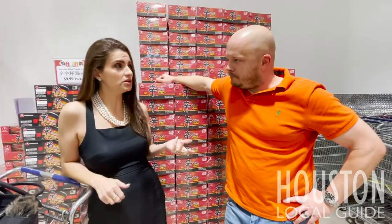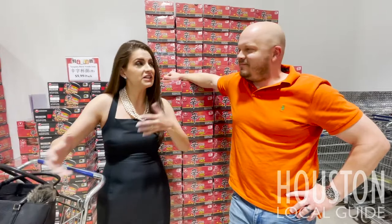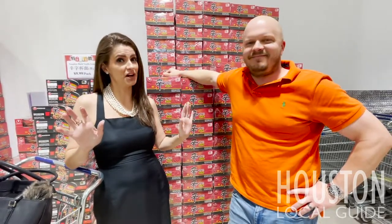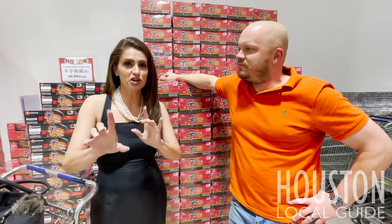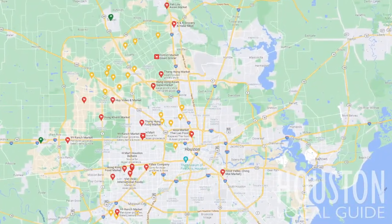We have a lot of people along the West Coast in particular asking, if I move to a certain area like Katy, Texas for example, are there some stores around? And we're like, oh my gosh, we've got you covered. In fact, if you actually Google Asian Grocery Markets and put it in on Google Maps, look at all the dots that show up around the city. So we definitely got you covered.